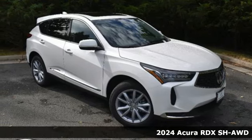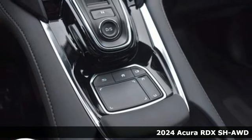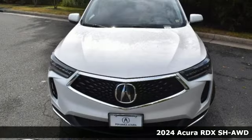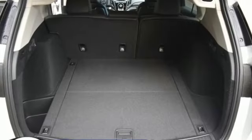Here's a new 2024 Acura RDX. It provides the comfort and luxury of a large SUV with the moves and fuel economy of a small one. You'll look forward to every drive with features like these.